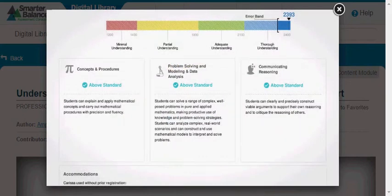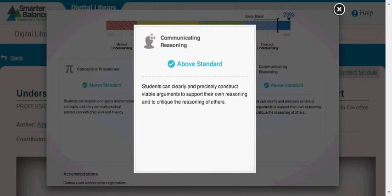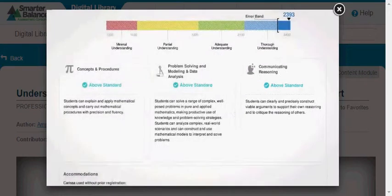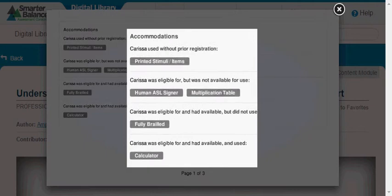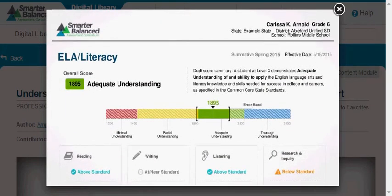Below each claim title, the report describes the knowledge and skills that the claim includes. For instance, we can see that Carissa demonstrated achievement above the standard for the Communicating Reasoning Claim, which tests students on their ability to clearly and precisely construct viable arguments to support their own reasoning and to critique the reasoning of others. If your student was eligible for accommodations based on need, the report will have a section listing all information about student accommodations.